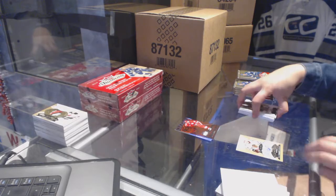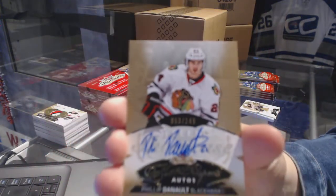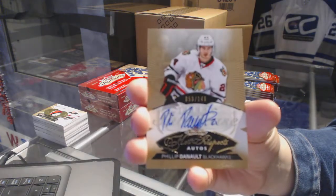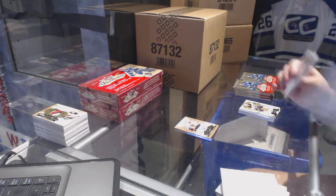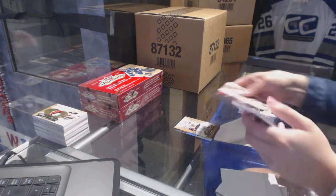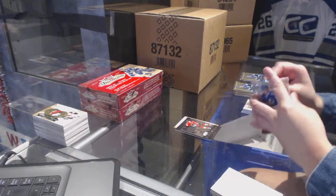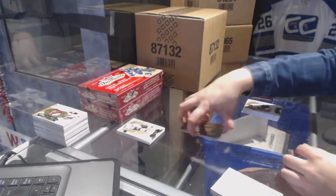We have got a Hot Prospects Rookie Auto numbered to 149 for the Chicago Blackhawks, Philip Danault. Metal Universe for the Chicago Blackhawks, Jonathan Hayes. Patch number one — I needed you guys to guess this time.